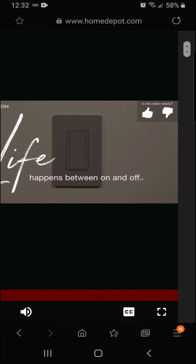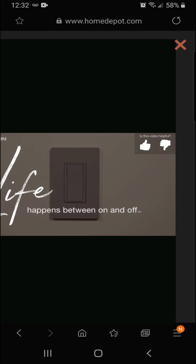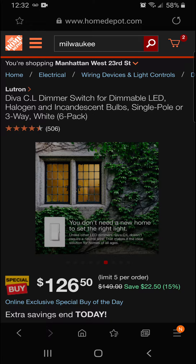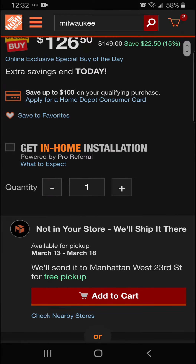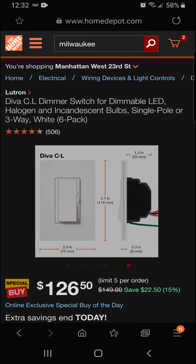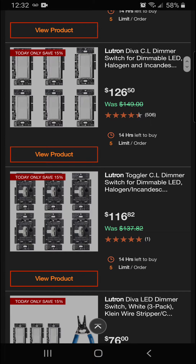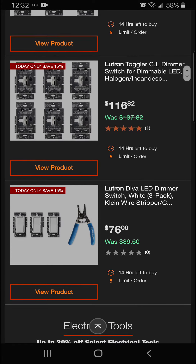That's Lutron at the Home Depot. Really nice — first choice for lighting professionals. That's going to be $22.50 off the six-pack for a final price of $126.50. We've also got the Lutron Toggler CL dimmer switch six-pack at 15% off for a final price of $116.82.